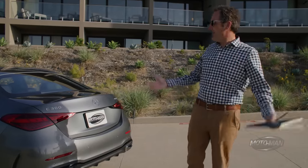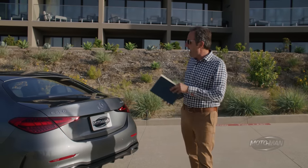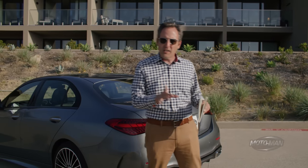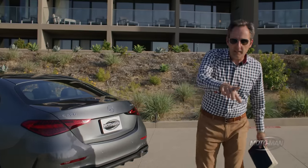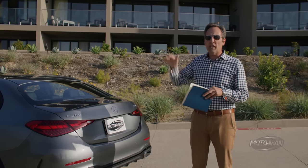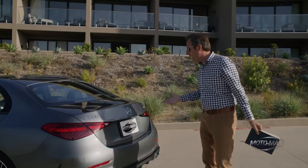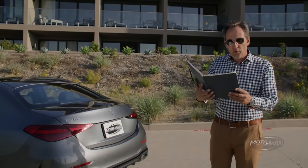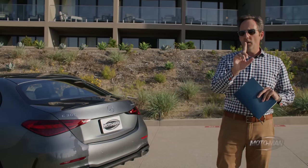Then the driver's assistance package — that's the Distronic Plus, Level 2 autonomy, not a self-driving car, as well as the blind spot monitoring system. Then there's the DA3 package, all about parking: the Parktronic as well as the Parking Pilot Assist, which enables the car to park itself when you are in it. It also includes a 360-degree monitor at $950. The only other thing we add is destination and handling from Bremen, Germany for $1,050, for a total retail price of $63,440 for a C-Class.